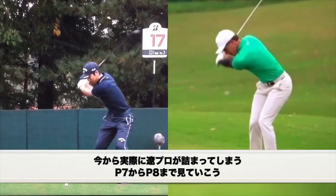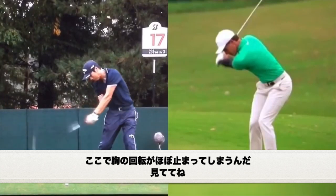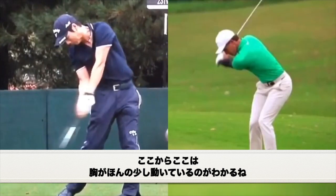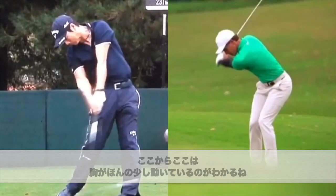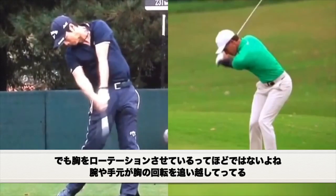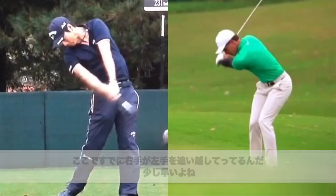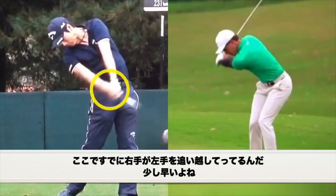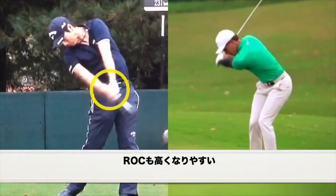Let's show you guys that Ryo Ishikawa is actually stuck from around position 7 through about position 8. We're not going to see his chest move that much. Let's zoom in and watch his chest — from here to here his chest is moving a little bit, but there's not a lot of chest rotation. Hands and arms are kind of taking over. The right hand is overtaking the left. There's not a whole lot of rotation through here, which tends to tell us that that player had a swing direction to the right as well as a high rate of closure.